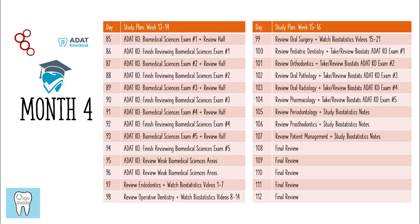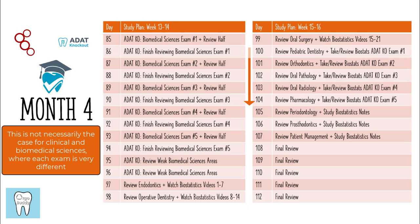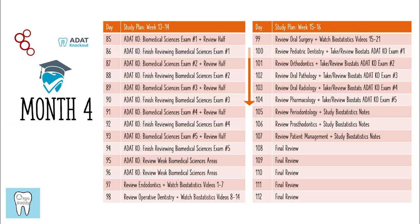After that, you're going to move into the clinical sciences again, reviewing each of the clinical sciences topics one day at a time. Then there are three days of watching videos on biostatistics — those videos are crucial to prepare you for the ADAT Knockout exams, so it's super important that you take great notes and really try to understand what's going on. On day 100, you start taking the biostatistics ADAT Knockout exams, taking and reviewing the full exam in one day. The biostatistics exams are actually similar to each other, so you should improve as you move through the five exams, assuming you're reviewing the explanations for all questions after each exam.